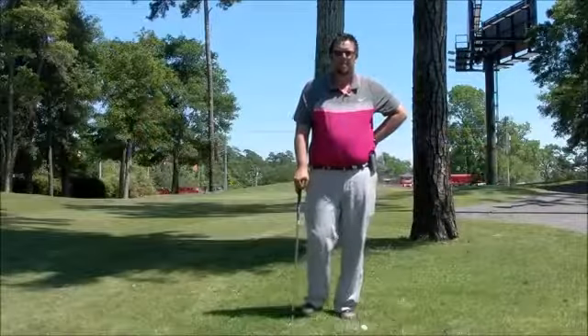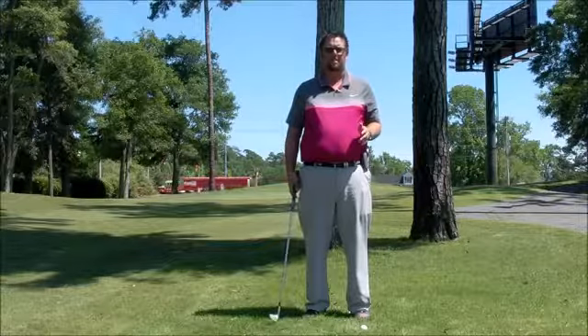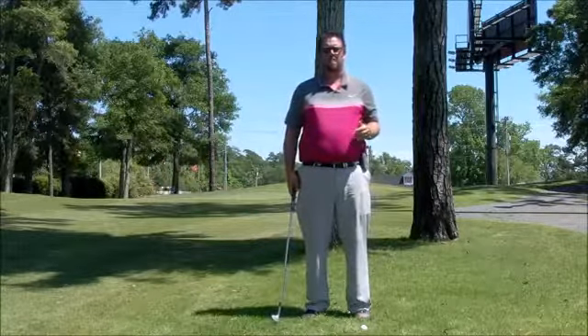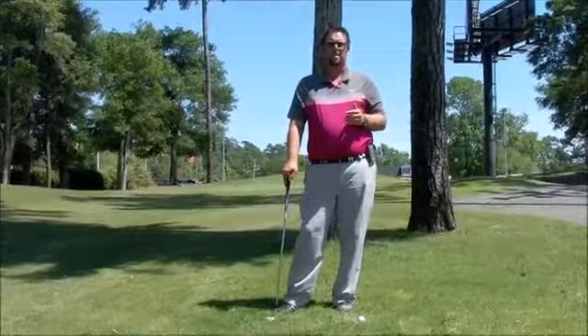Good afternoon, everyone. My name is Lance Laws, golf instructor with the Mel Sol Golf School here at Tupelo Bay Golf Center in Murrells Inlet, South Carolina. Today is Wednesday, May the 3rd, 2017, and it is Course Management Wednesday.